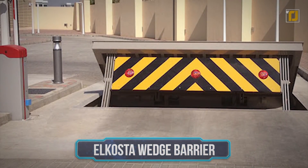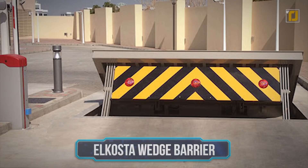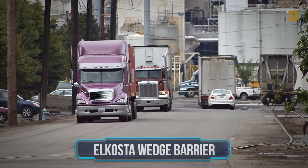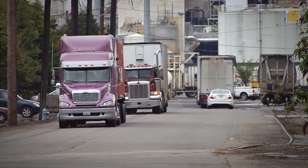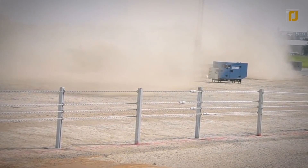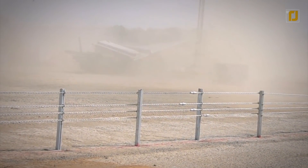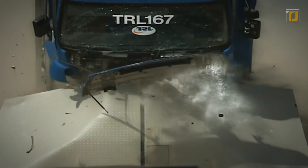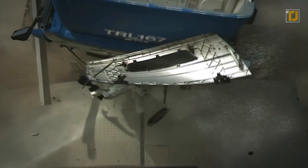Number 6: El Costa Wedge Barrier. Not all devices work well on big vehicles — as the vehicle gets bigger, the harder it gets to stop them physically. For this purpose, El Costa wedge barriers are perfect for protecting military and other prohibited areas that attract criminals. They're especially meant for government offices, research centers, and the infamous Area 51.